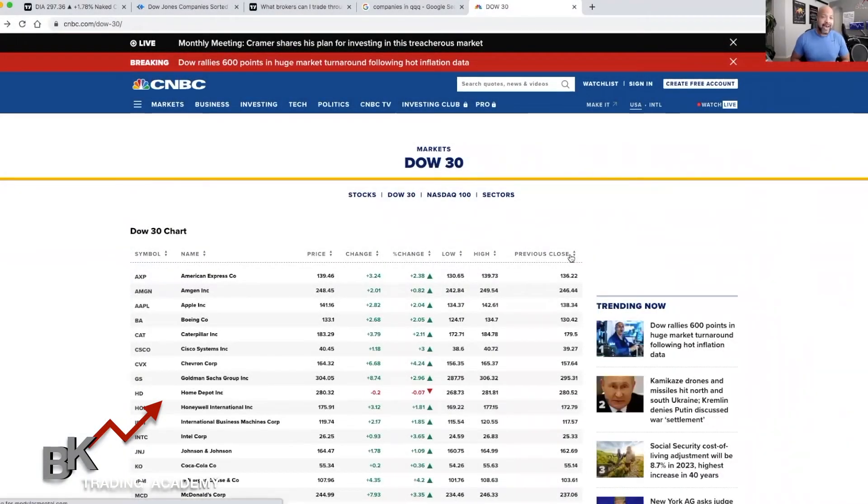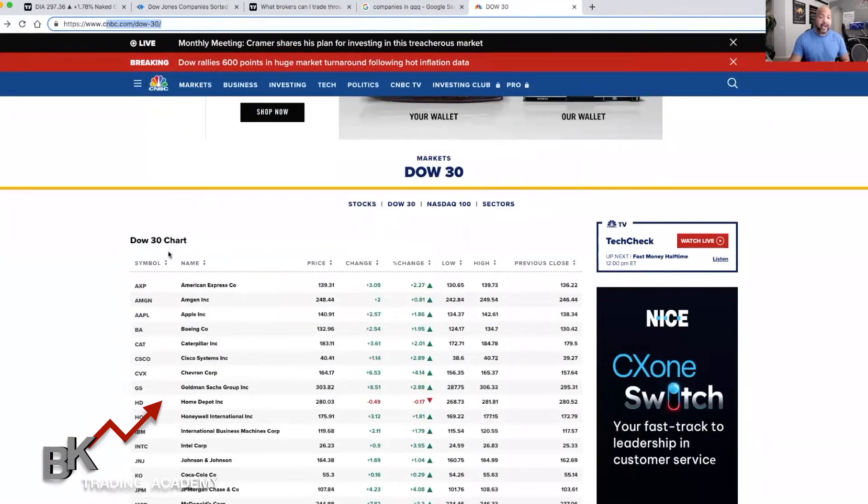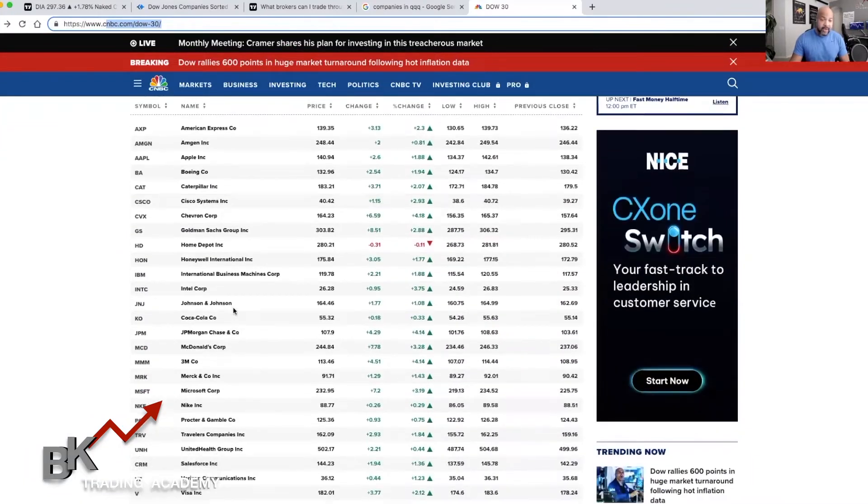I'm pulling up CNBC.com/Dow-30. These are the companies in the Dow Jones — the top 30 companies. The very first one is American Express, then Amgen, Apple, Boeing, Caterpillar, Chevron, JP Morgan Chase, McDonald's, Microsoft — some major stocks and major companies in the United States that typically continue to climb. So if you were a long-term trader and wanted to trade for years, you'd want to buy low whenever price takes a dip, such as the COVID-19 situation where all stocks had dropped. Before they started to pick back up, that would have been a good opportunity to buy because prices just continued to rise since then.